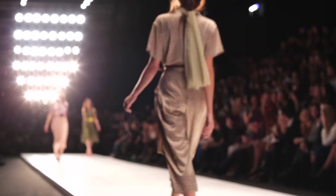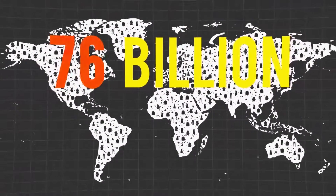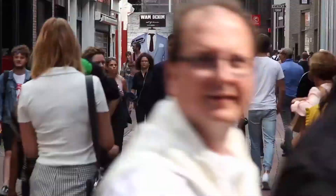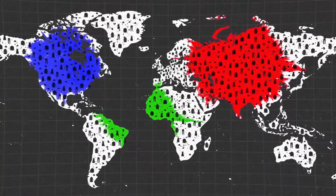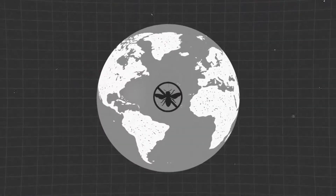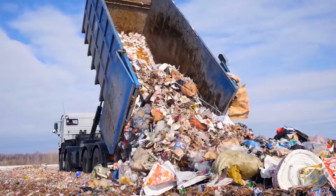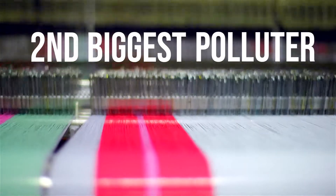Fashion brings us new designs each season. Every year, 80 billion pieces of clothing are sold worldwide. This mass production is shockingly polluting. The dyeing of clothing is one of the most chemically intensive industries in the world. The cotton industry alone is responsible for 24% of the global insecticide use. The production of textiles is the second biggest polluter right after the oil industry.